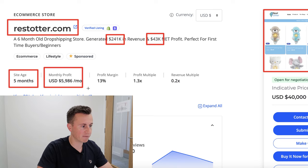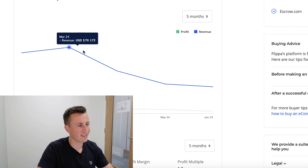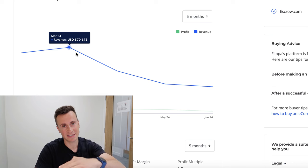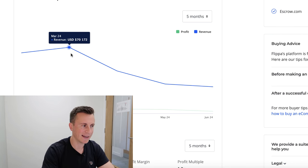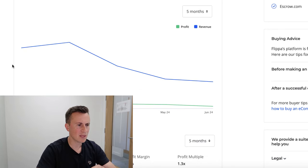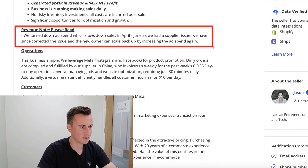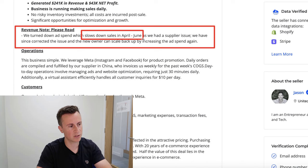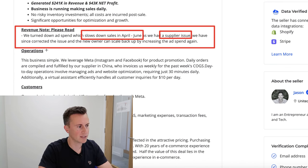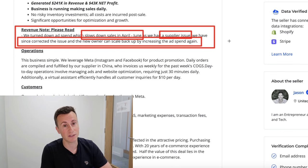We can see an average monthly profit of $6,000 US dollars. There are alarm bells when you see something on a typical downward climb because it shows they've scaled it and the product looks to be coming to the end of its lifespan. But even still, in June they were doing 28k in revenue and just over 2k profit. In the business description they address this — they had to turn down ad spend in April to June due to a supplier issue, which they've since corrected, and the owner can now scale back up.